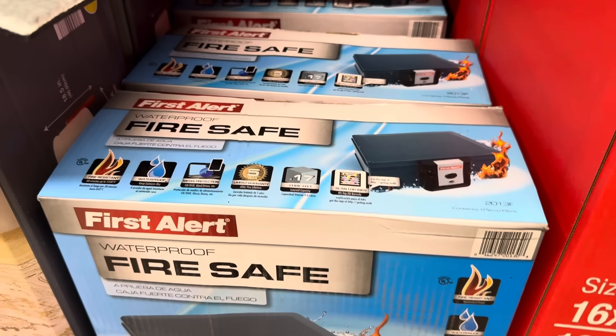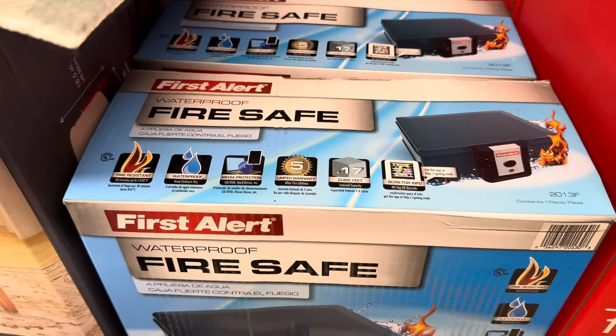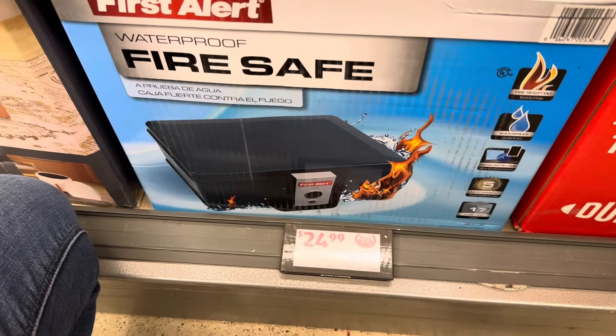Time to keep things safe — this is a waterproof fire safe. Fire resistant for 30 minutes up to 1,550 degrees. Waterproof — keeps the contents dry. It's media protection: CDs, DVDs, hard drives. Five-year limited warranty. $24.99.